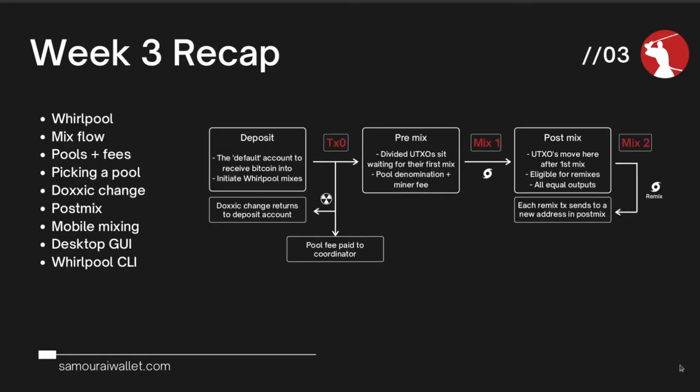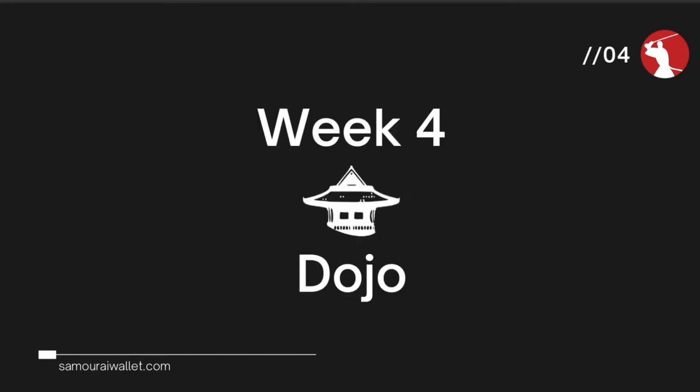Just a quick recap on what we covered last week in case you missed it. We were talking about Whirlpool, the coin join implementation from the Samurai Wallet developer team. We covered an in-depth look at the different pools and the fees involved, and gave tips on how you might pick the correct pool based on your mix configurations. We talked about Doxic changes, PostMix, and the different ways to use Whirlpool: mobile mixing, the desktop GUI, and the Whirlpool CLI. Running Whirlpool CLI on your node is a natural flow from using Samurai Wallet on mobile, progressing to running your own Dojo.